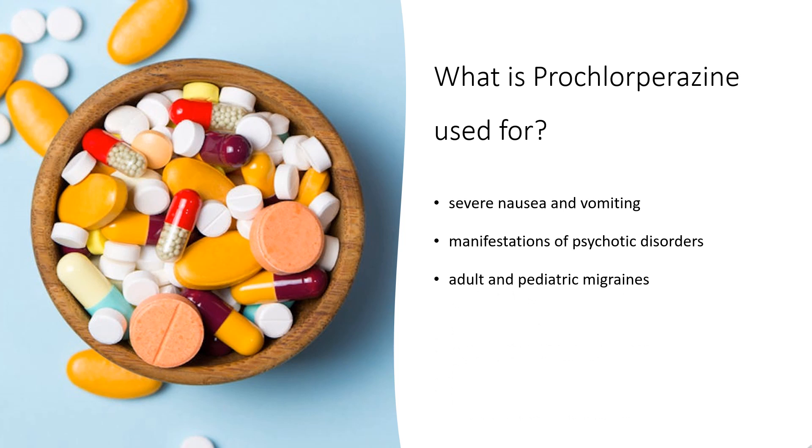Prochlorperazine is indicated for the symptomatic treatment of severe nausea and vomiting, and for the management of manifestations of psychotic disorders such as schizophrenia and generalized non-psychotic anxiety. Its use for generalized non-psychotic anxiety is typically not a first-line therapy and should be limited to doses of less than 20 mg per day or for shorter than 12 weeks.